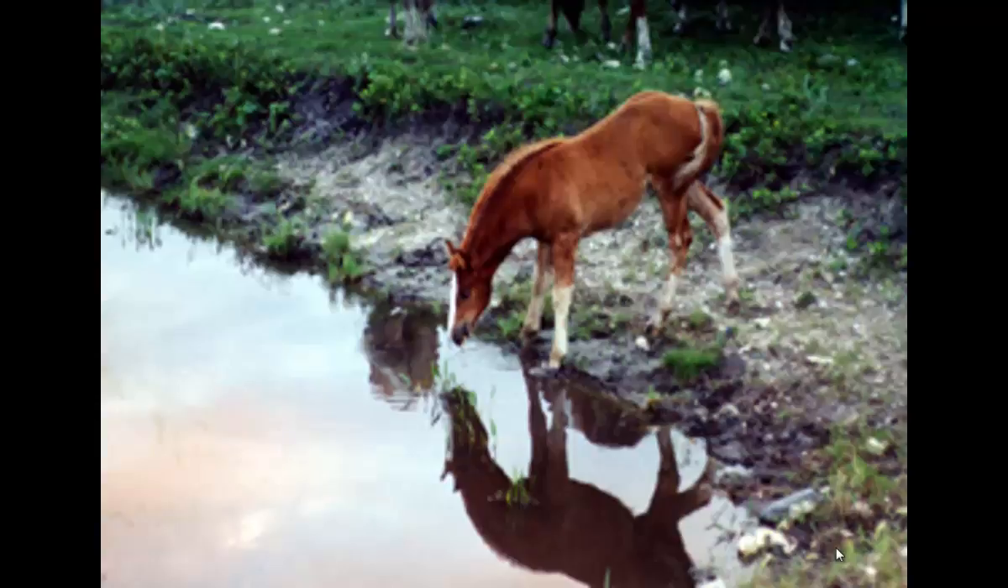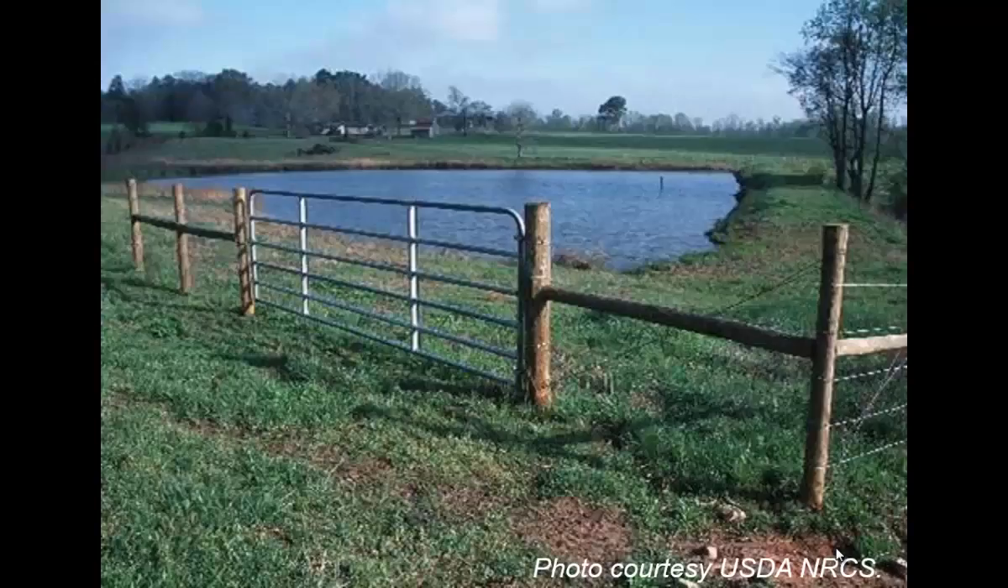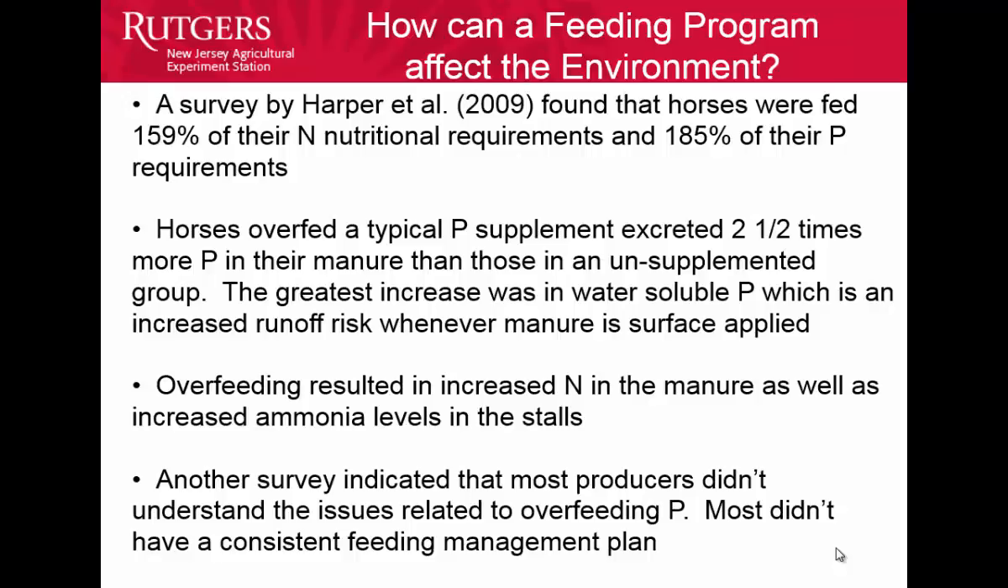Controlling animal access to streams and waterways: obviously we want to work away from direct stream access whenever we can. Sometimes watering areas are needed for animals in rotational pastures, and we want to fence animals off when possible. Just a couple of comments about feeding management: a study by Harper found that horses were fed 159% of their nitrogen requirements and 185% of their phosphorus requirements, so there was a lot of overfeeding taking place. Properly managing that is another important best management practice.